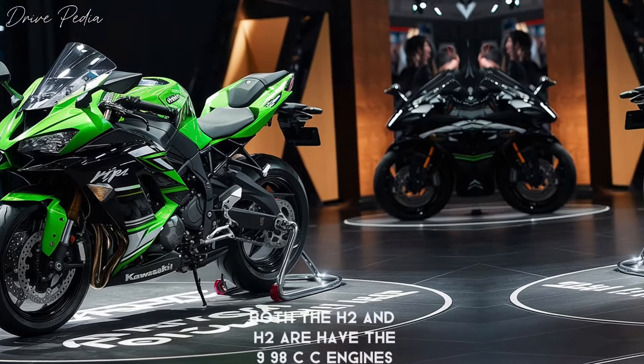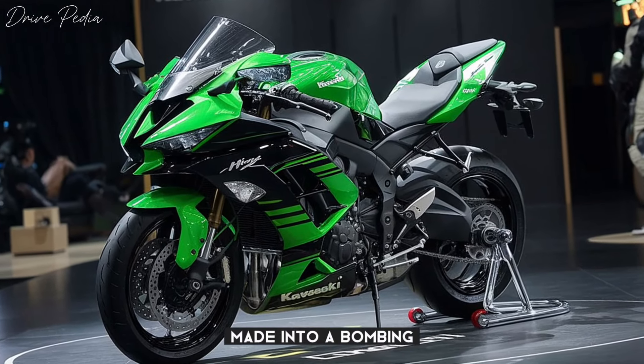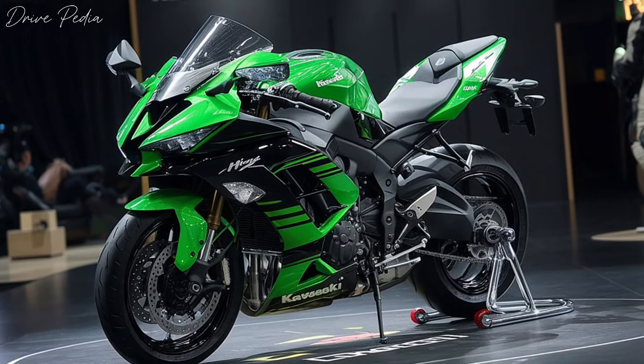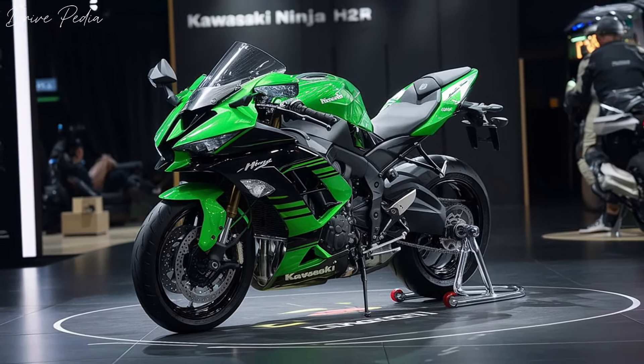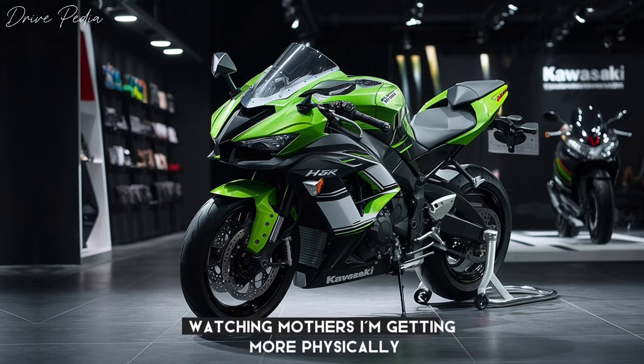Both the H2 and H2R have 998cc engines mated to a whopping great big supercharger. The track-only H2R has aerodynamic winglets to keep it on the ground at high speeds. The 2024 Ninja H2R is a 240 MPH production motorcycle capable of physically taking off in 6th gear.